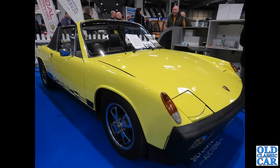The Porsche 914 — this was in the classic auction area of the NEC, I think in 2021.